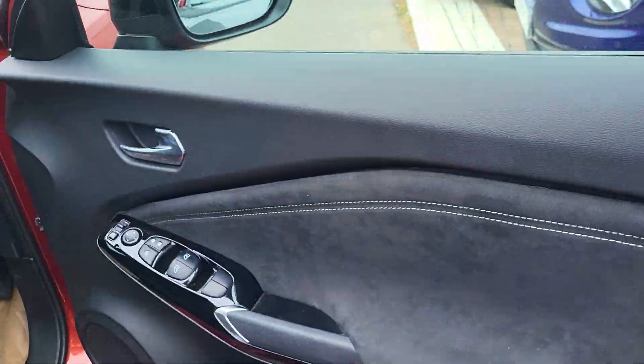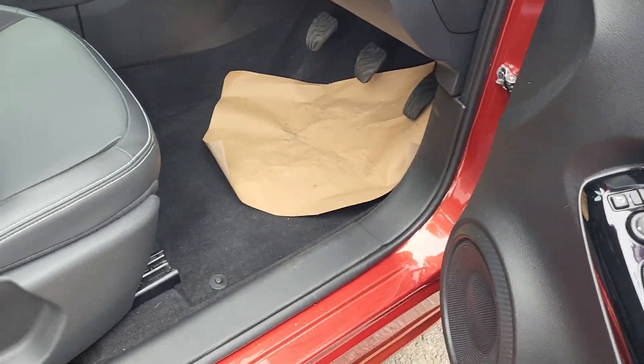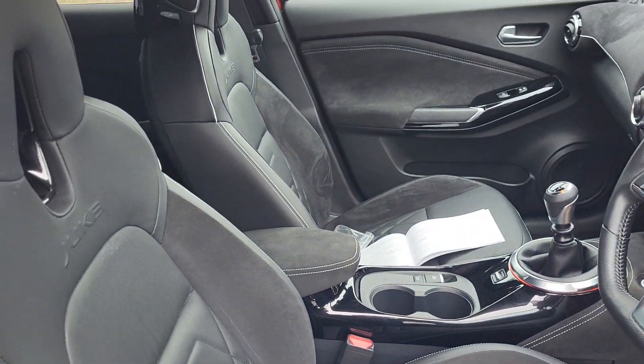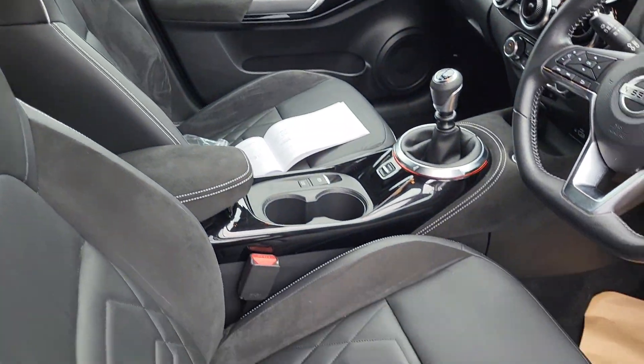On the interior, you've got electric windows all around with power folding mirrors — both front windows are automatic drop-down. Inside you have leather interior with ultra suede cutouts and manually adjusted front seats.